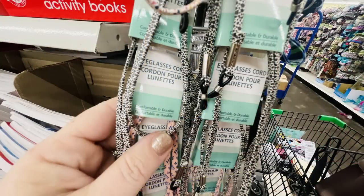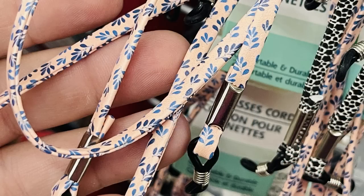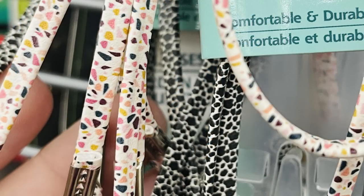There are also these eyeglass cords which were new. They're the extra thin ones but they have some new designs and the style of them kind of caught my eye. They're on the end cap near the eyeglass tools to fix your glasses with, and there are a few different ones of those out.